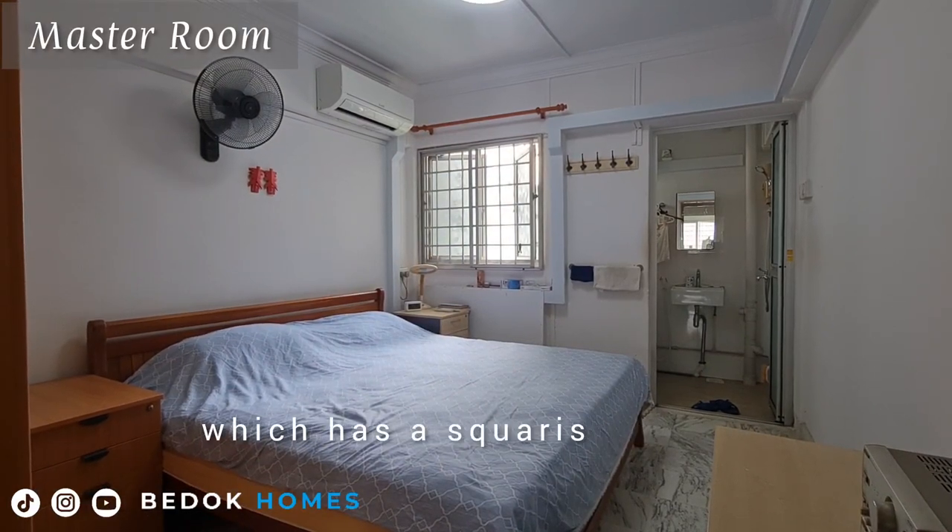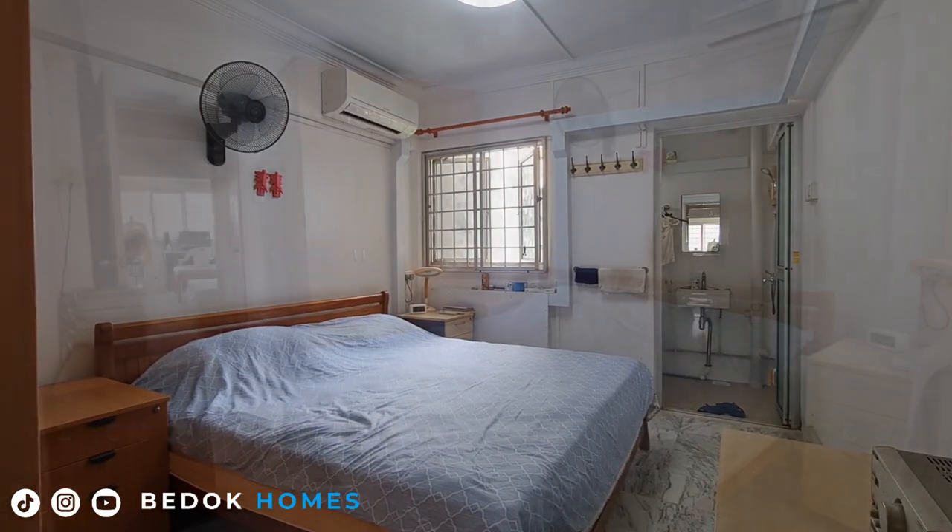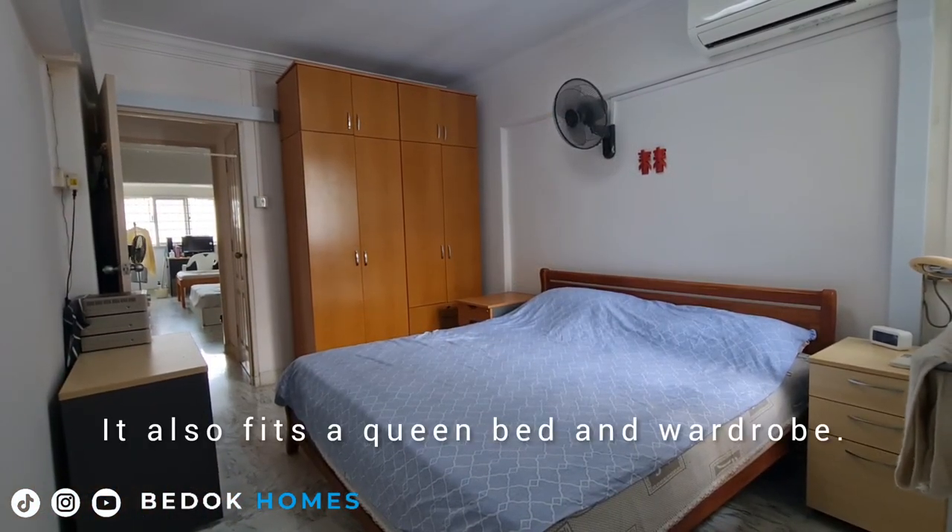The master room has a squarish layout and comes with an en-suite bathroom. It also fits a queen-size bed and a wardrobe.